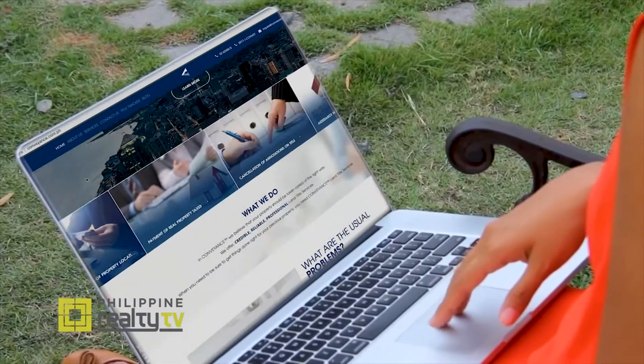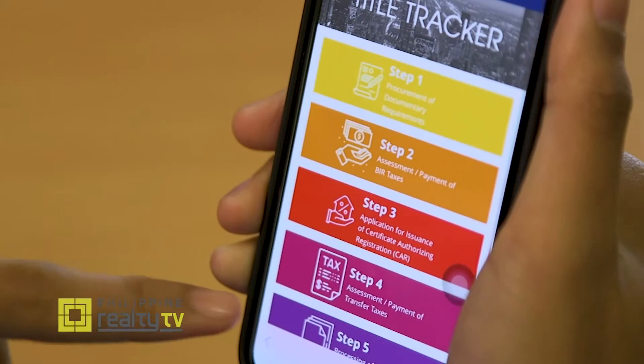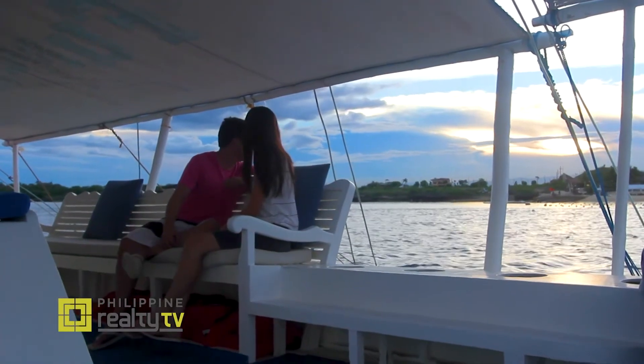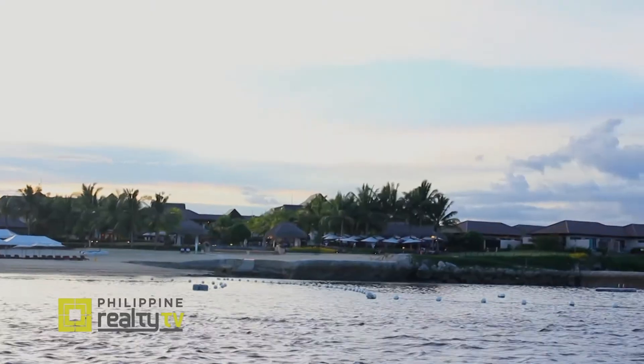With the Conveyance Title Tracker, all you have to do is watch the progress on your laptop or your phone. Our proposition is simple: leave your title transfer worries to Conveyance so you can enjoy your leaves. Our title tracker is simply a click away, wherever you are.